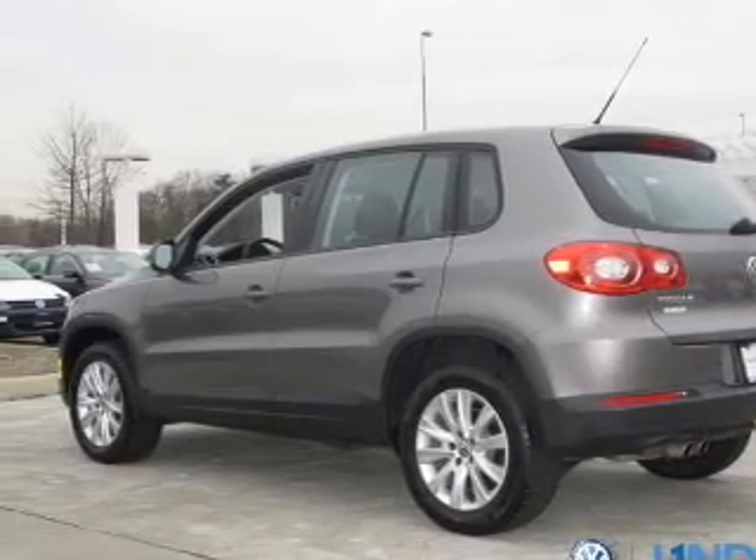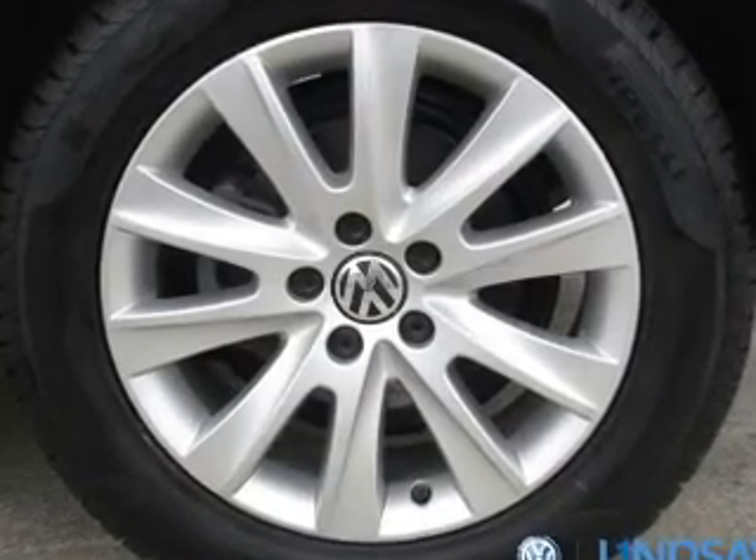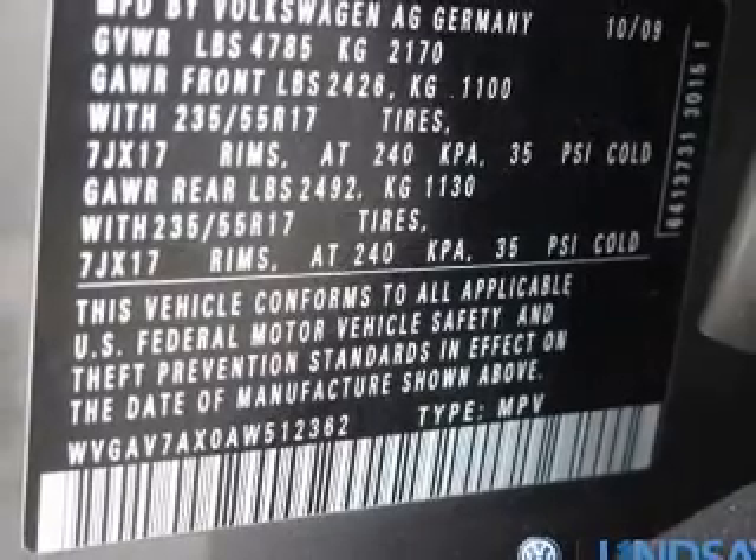Keyless entry, power door locks, power windows, cruise control, AM-FM stereo with a CD player, power mirrors, and power steering.